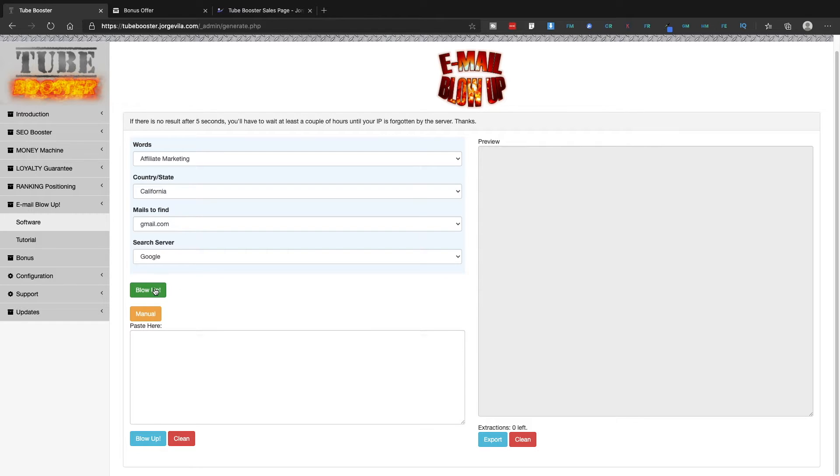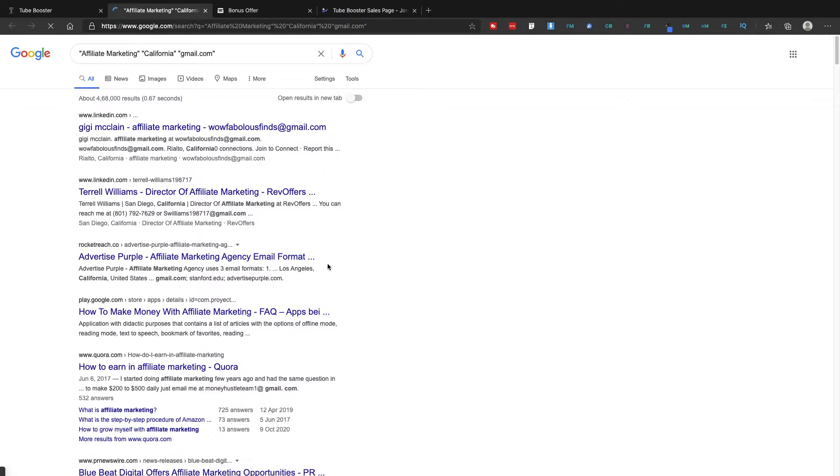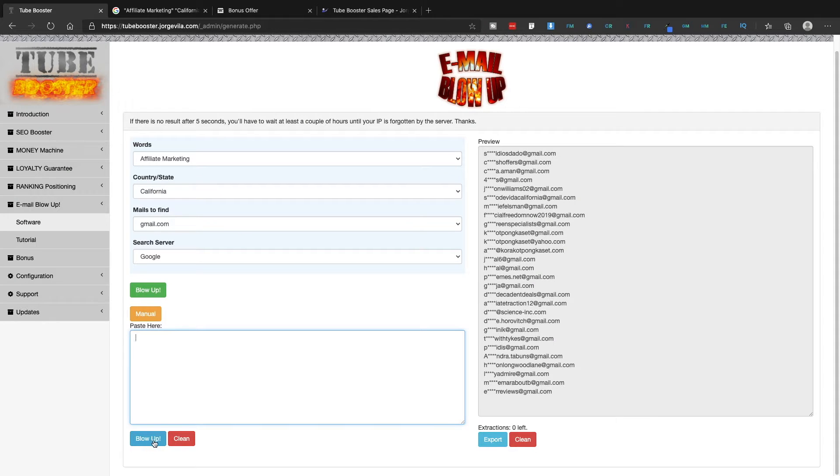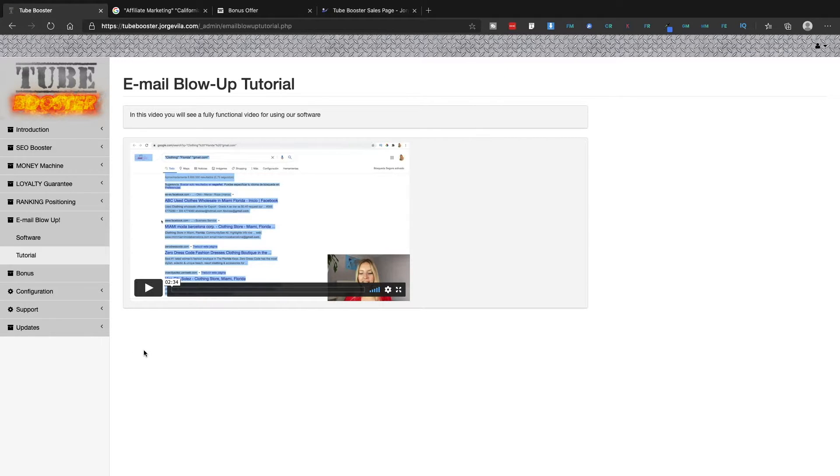You just click on 'Blow Up' and you'll get all those email addresses, which you can export and import into your autoresponder of choice. Right now the emails are grayed out, but once you purchase the product you'll get the complete addresses. There's also a manual option where you paste content in and click Blow Up — but I'd suggest using the automated option. You also get all the training inside the members area on how to use the software.